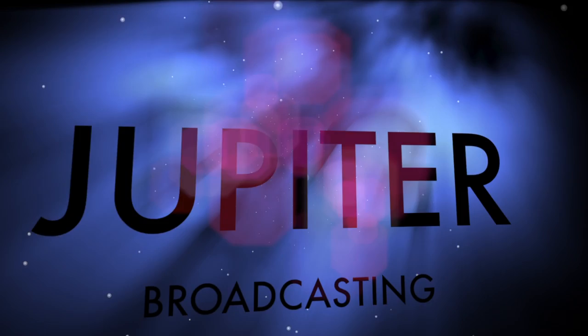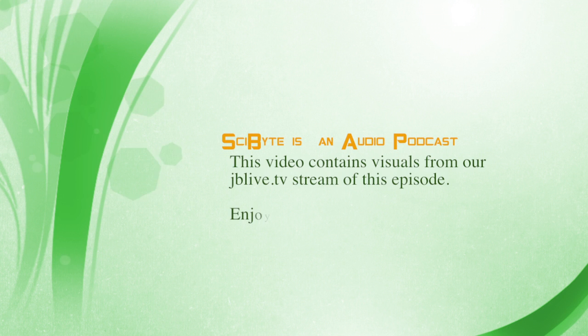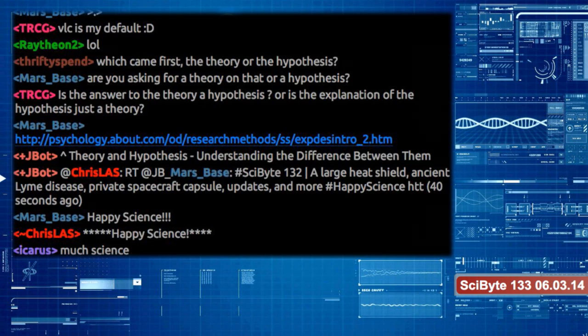This is SciBite, episode 133, for June 3rd, 2014. Hi everyone, and welcome back to SciBite, Jupiter Broadcasting's weekly science podcast, live on a Tuesday and fresh on a Wednesday over at jupiterbroadcasting.com.